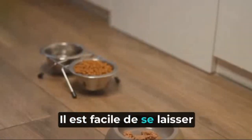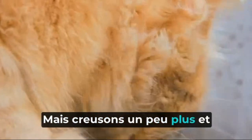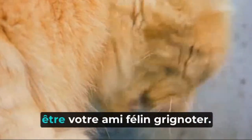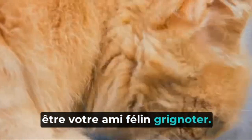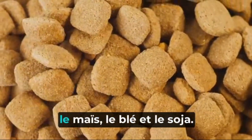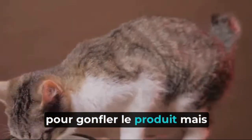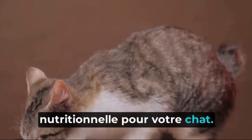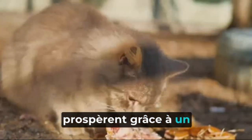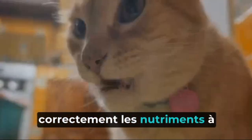It's easy to be fooled by the attractive packaging and clever marketing of kibbles. But let's dig a little deeper and uncover the truth about what's inside these crunchy little nuggets. Most kibbles are predominantly grain-based, comprised of ingredients like corn, wheat, and soy. These are fillers used to bulk up the product but provide little nutritional value for your cat. What's worse, cats are obligate carnivores, meaning they thrive on a diet of meat, and their bodies are not designed to properly digest and extract nutrients from grains.